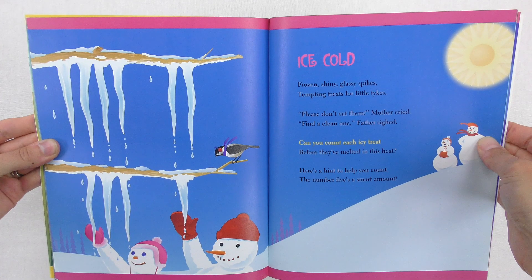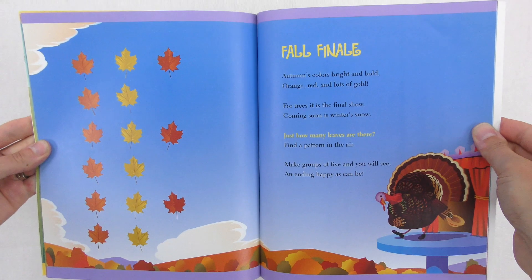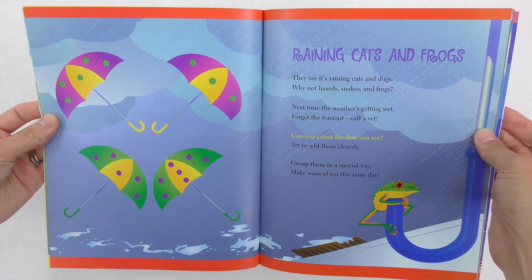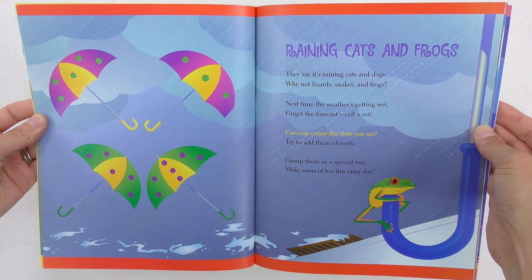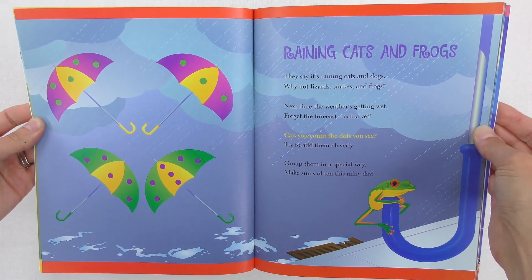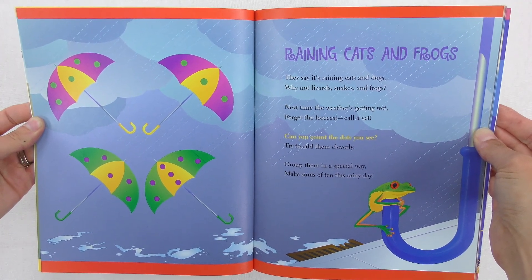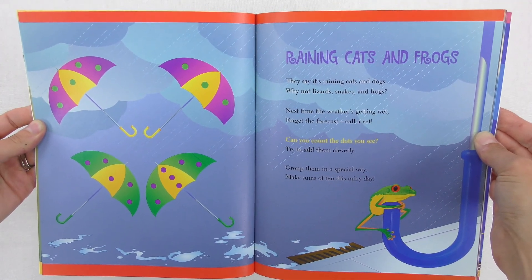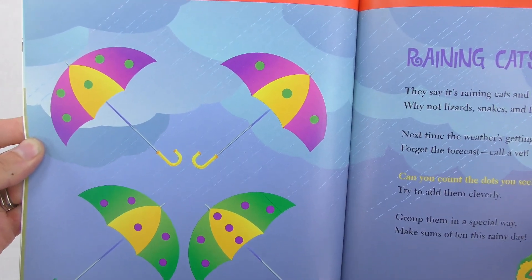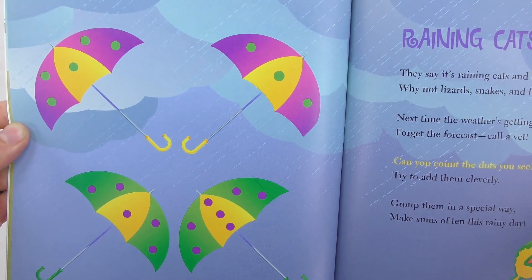They've got ones in here representing winter, Thanksgiving with a turkey, New Year's — really cool. They've even got ones on spring. "Raining Cats and Frogs. They say it's raining cats and dogs — why not lizards, snakes and frogs? Next time the weather's getting wet, forget the forecast, call a vet. Can you count the dots you see? Try to add them cleverly. Group them in a special way. Make sums of ten this rainy day."